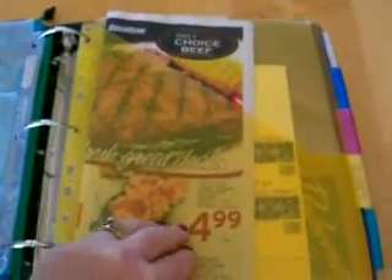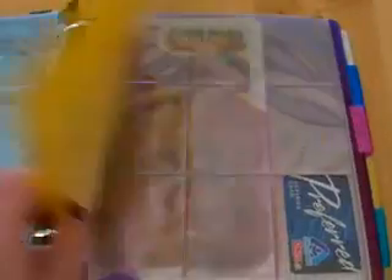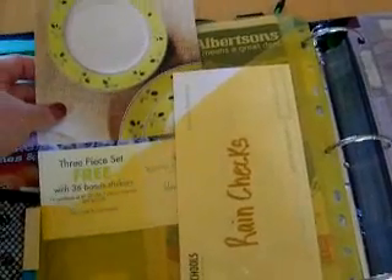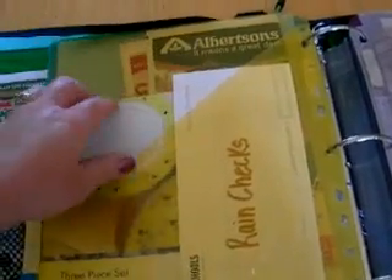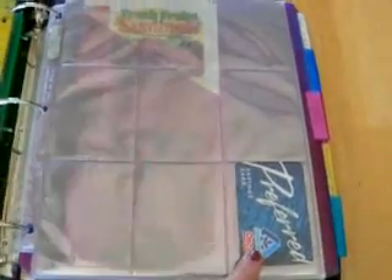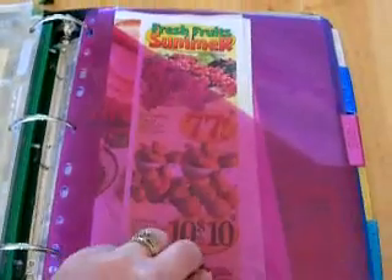Then here is Albertsons — recently my favorite store this week. And there's the rain checks. Albertsons is running a little promo where if you buy a certain amount of groceries you get little stickers and you can get a free dishware set. Albertsons doesn't use the little card anymore because they guarantee the prices no matter what.